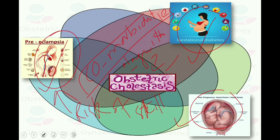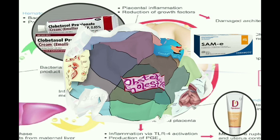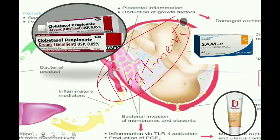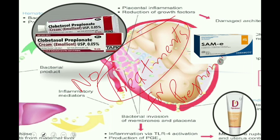Regarding specific treatment, both previous and latest guidelines state that there are no treatments that can improve pregnancy outcome. There is no specific treatment to lower the raised bile acid concentration, and treatments given to women for improvement of maternal itching are of limited benefit.